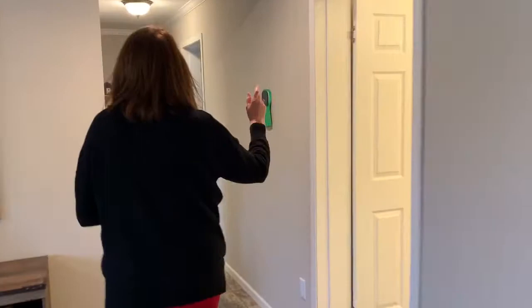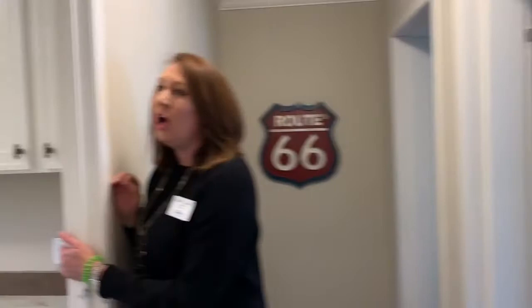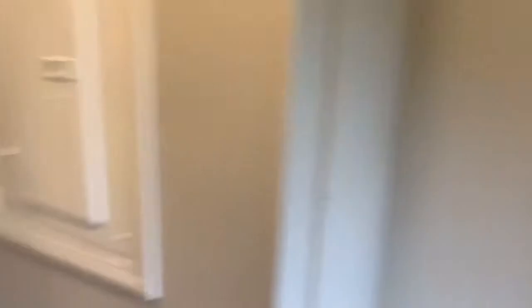This is the best part. You've got a bedroom, guest bath, and another bedroom. You also have a large utility room with a sink, a place for a freezer, and extra storage — anything that you think you might need.